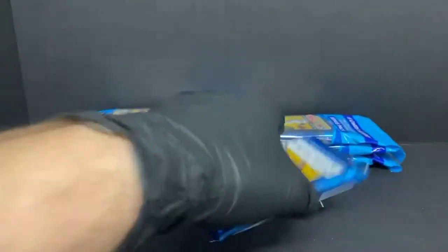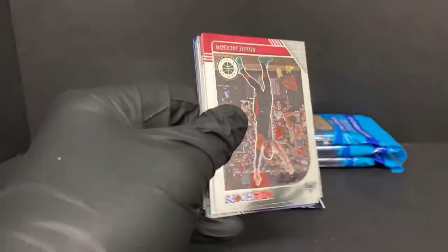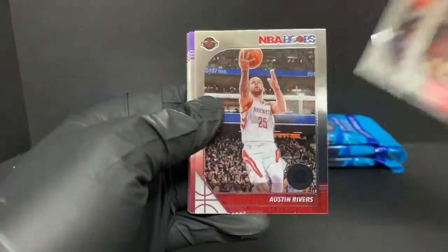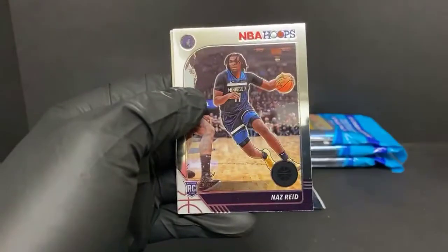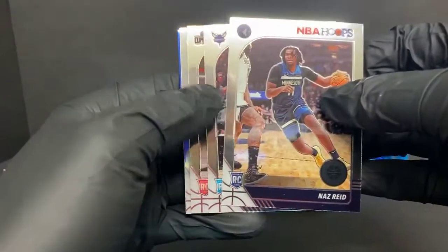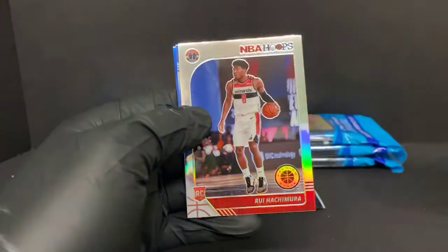I do a better job of opening them. That opened pretty clean, not too bad. I think there's another upside-down card here. Reggie Jackson, Karis Levert, Austin Rivers, Harry Giles III, Dennis Smith Jr., Josh Jackson, Nas Reed rookie for the T-Wolves, PJ Washington Jr. for the Hornets, and Terrence Mann for the Clippers. Looks like these cards have a little print line at the top — definitely a print line.